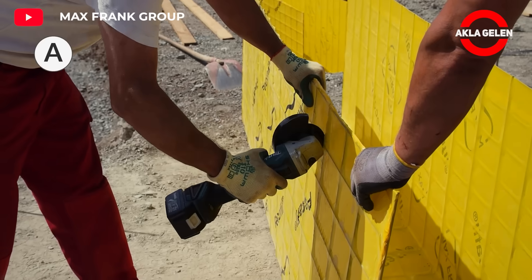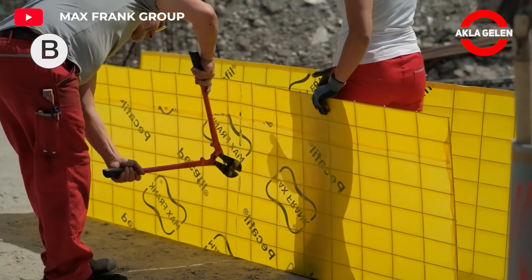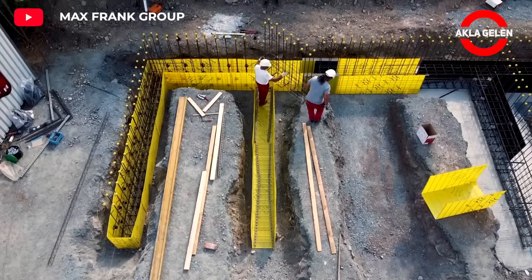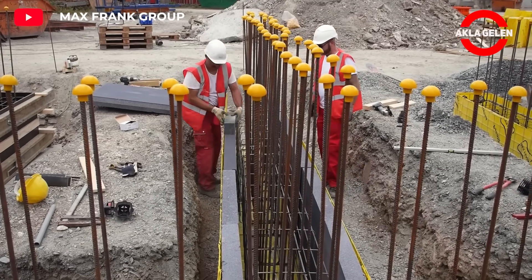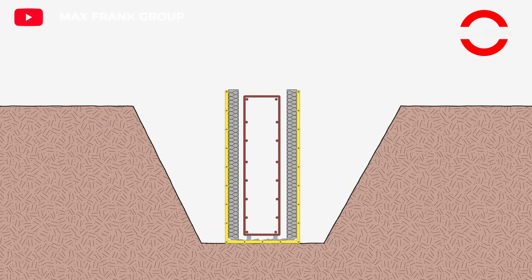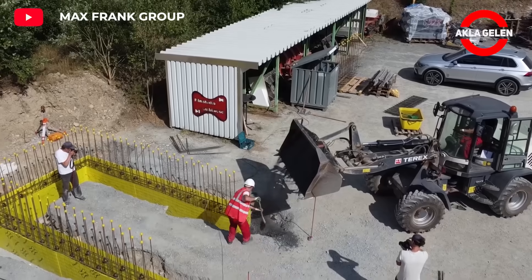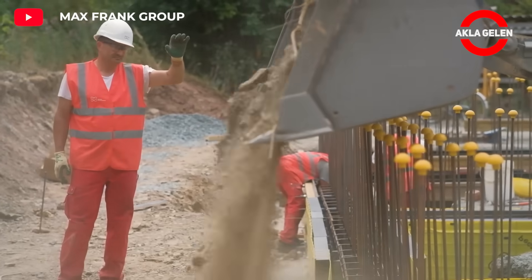PECAFEEL Strip Foundation Formwork is a system used for the quick and easy construction of reinforced concrete strip foundations. This system eliminates the formwork required for pouring concrete on site, saving time and money. It can be built much faster than traditional methods. It is made of high-quality materials and provides a solid and durable structure. It can be used for different foundation sizes and shapes, and the forms are made of sturdy plastic, resistant to concrete pouring.